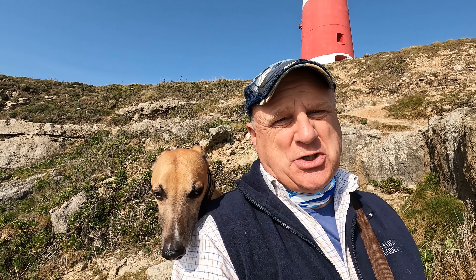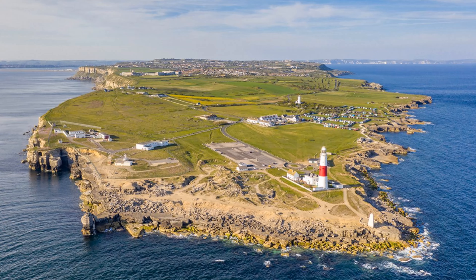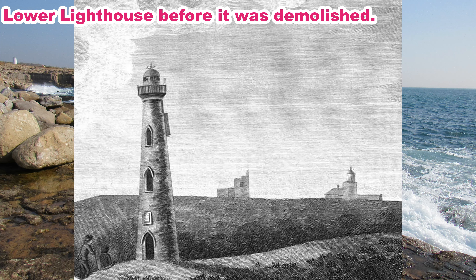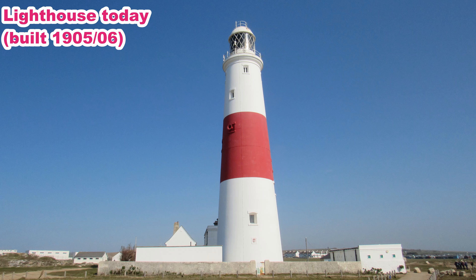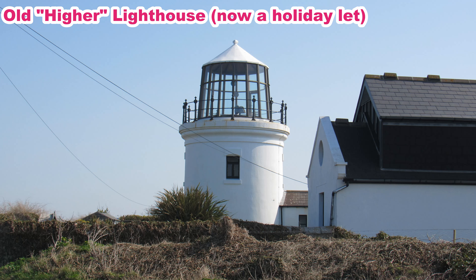We're just below a massive great big lighthouse and there's quite a bit of history to Portland with regard to lighthouses. From Roman times, fires were lit here to warn ships of the dangers of the bill, and in 1716 two lighthouses were built — one higher and one lower. In 1789 the lower one was demolished and both lighthouses were rebuilt in 1869.